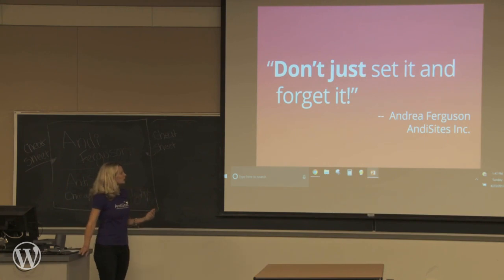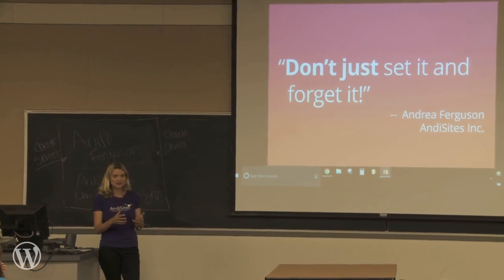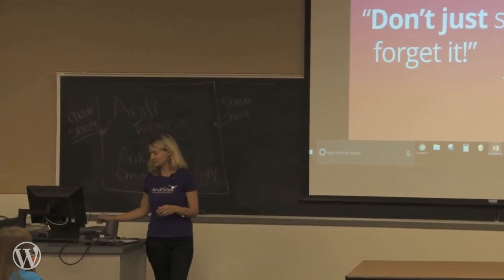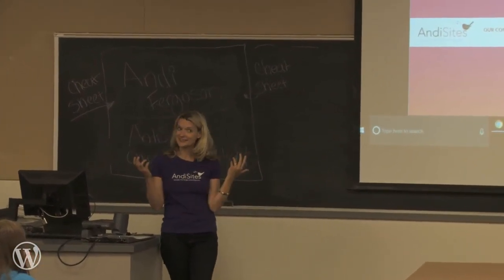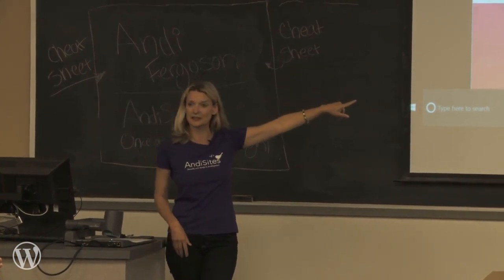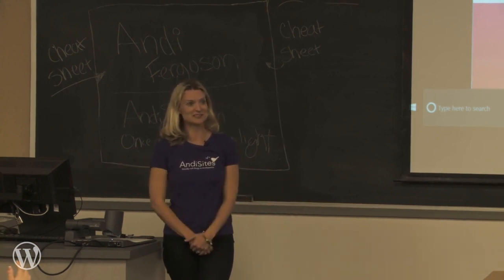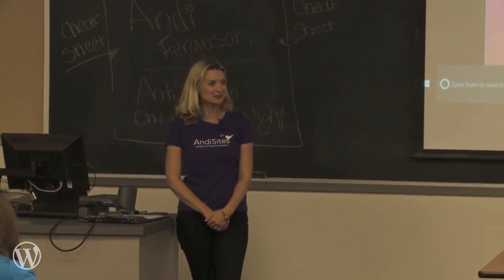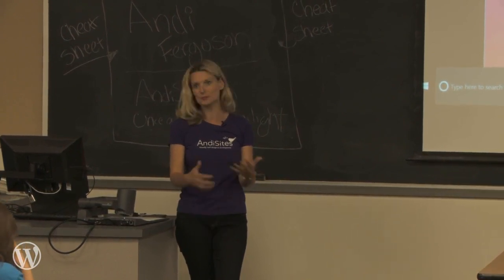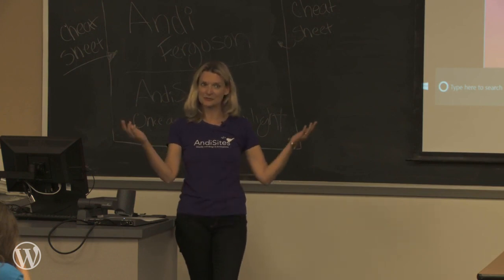So, with all apologies to Ron, we would say: don't just set it and forget it. There's a lot that can be done automatically, but in general, if you want your website to be secure and to continue to run well, you will need to maintain it properly. If you want to contact us, go to andysites.com — there's a big red Contact Us button at the top. If you have any questions, please get in touch.